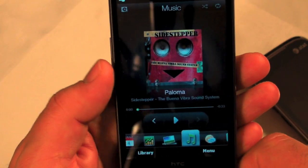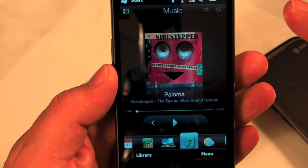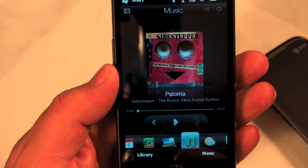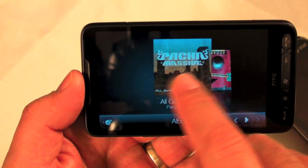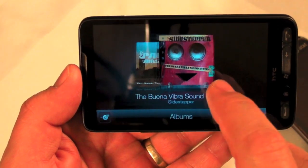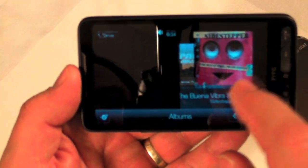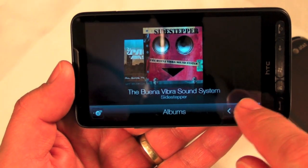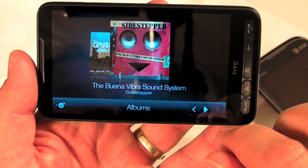Moving to music, this is HTC's own music player — it also has Windows Media Player but you don't want to see that. HTC's is pretty good, and everything is better with Snapdragon. It has a cover-flow style interface showing album art with song names. There's a mono speaker on the back.